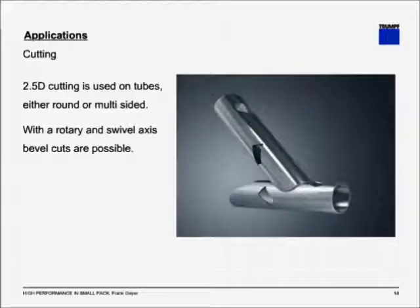In 2.5D cutting, you cut tubes, either round or multi-sided. Basically, you have the optics move over the part or the part moving under the optics, while it is also rotated. If you have the tube in a rotary axis and the optics with an additional swivel axis, you can also do bevel cuts, as seen in the picture to the right. The accuracy of the laser there allows for a very tight fit that is very beneficial for welding or brazing.